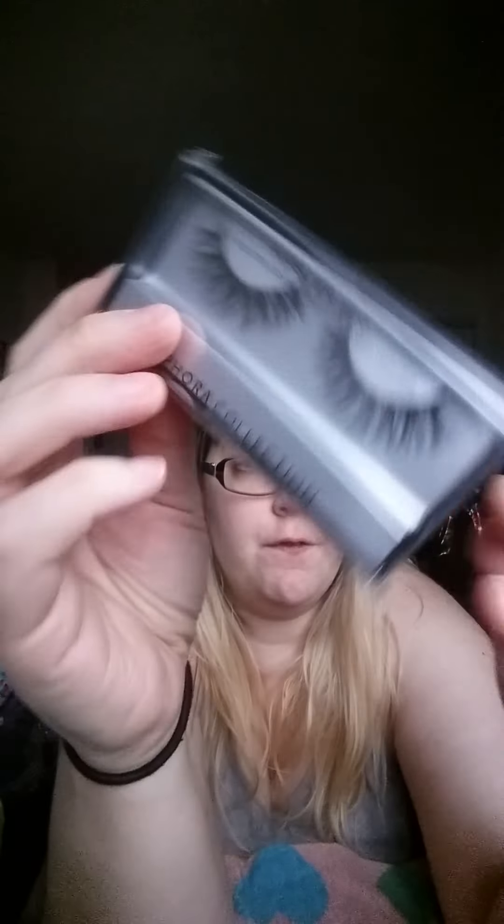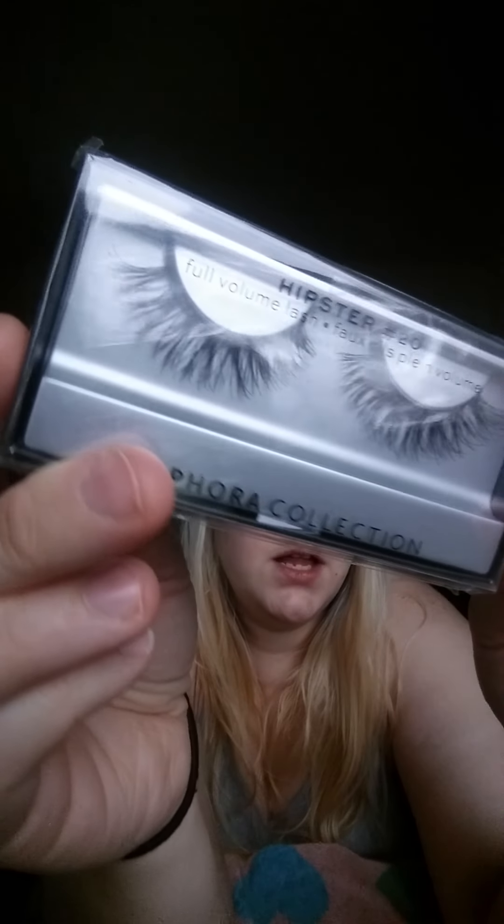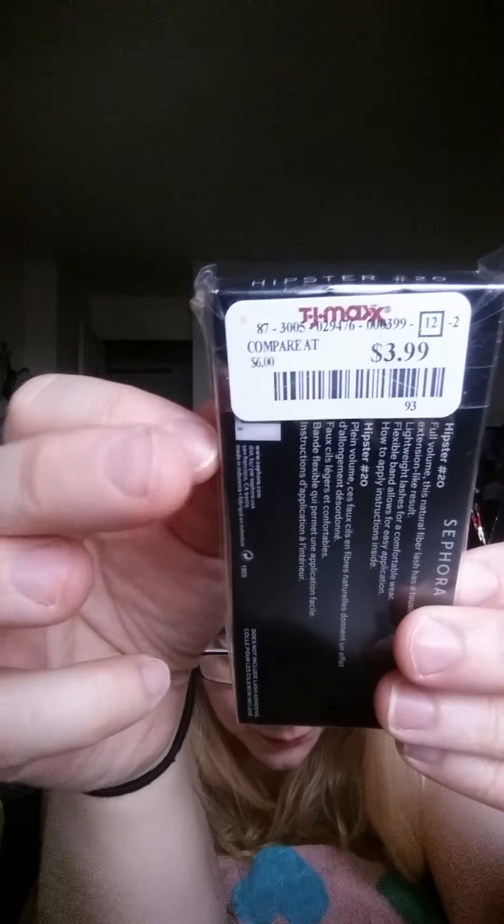Next, I showed some eyelashes in my other video, so this is another pair — a single pair, not a seven set. This is from Sephora, in the style called Hipster. I've been trying to get into wearing fake eyelashes for special events. It's $3.99, normally $6.00.